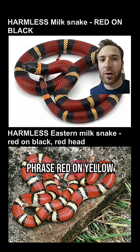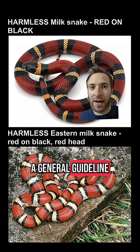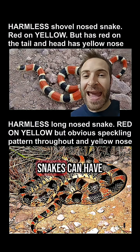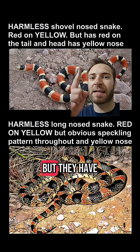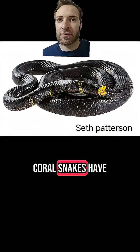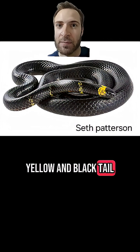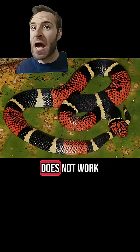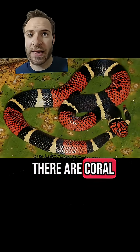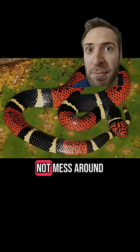We've all heard the phrase: red on yellow, kill a fellow; red on black, friend of Jack. This works as a general guideline in the lower 48, but there are exceptions. Shovel nose and long nose snakes can have red on yellow, but they have yellow noses and red on their tails. Some individual coral snakes have no red at all, but they still have the black head and the yellow and black tail. Also, the red on yellow phrase does not work anywhere outside the continental United States — there are coral snakes in South America with red on black and red heads, and they do not mess around.